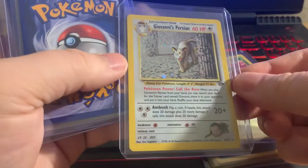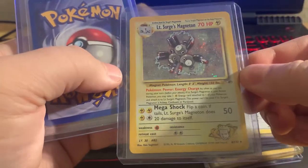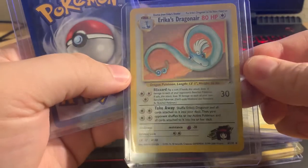We have Giovanni's Persian holo, we have another Lieutenant Surge's Magneton, and we have an Erica's Dragonair.